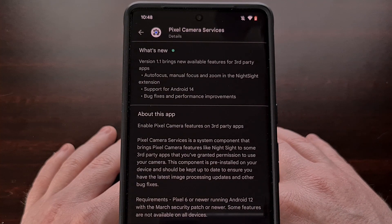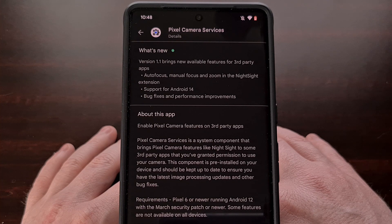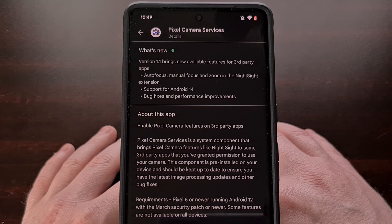Over the last week, Google has rolled out a new update to the Pixel Camera Services application, which will bring it up to version 1.1. With this new update installed, these third-party apps can now use some additional features built into the cameras of your Pixel device. This includes autofocus, manual focus, and zoom capabilities within the Night Sight extension. It adds support for Android 14 for those of you who have been testing the upcoming update, and it fixes a number of bugs while also improving the performance of these features as a whole.